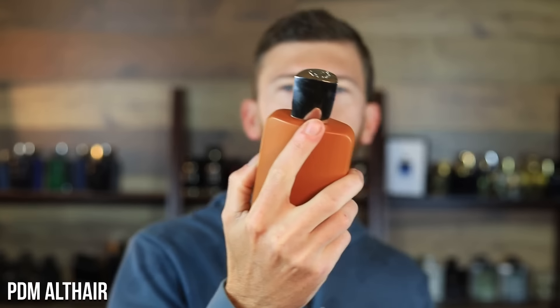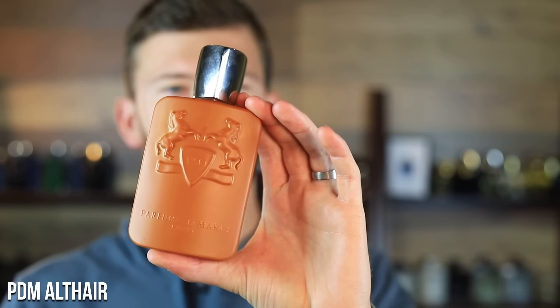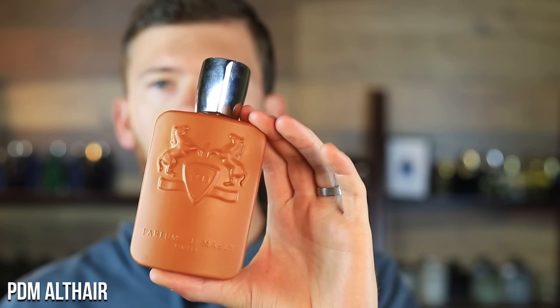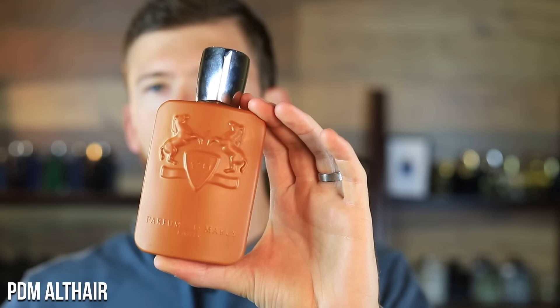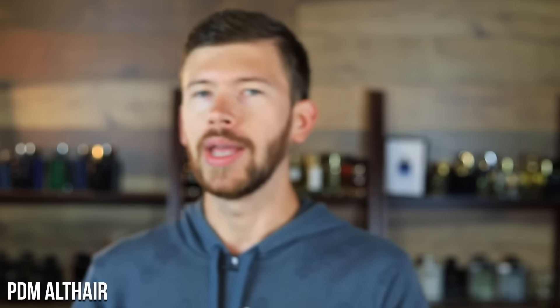Parfums de Marly Altair — what a beauty. It's probably going to be one of their more popular recent releases. Obviously Layton and Herod are going to be hard to compete with in terms of popularity since they've been out a long time, but given that Altair is a newer release, I think it's eventually going to be one of their best sellers. It's doing really well right now and I don't see that wearing off.